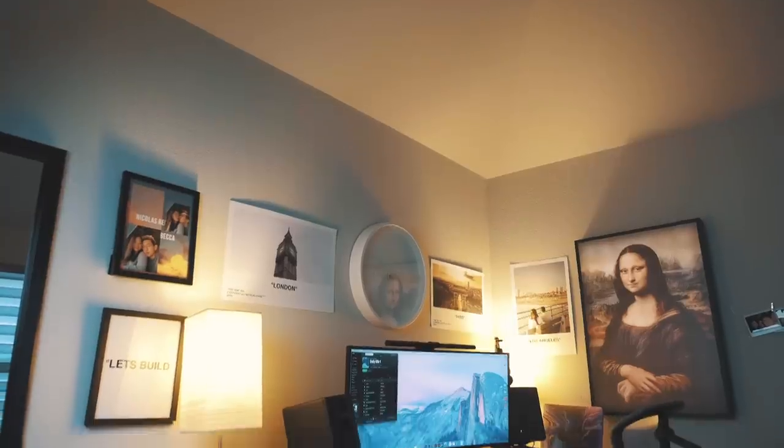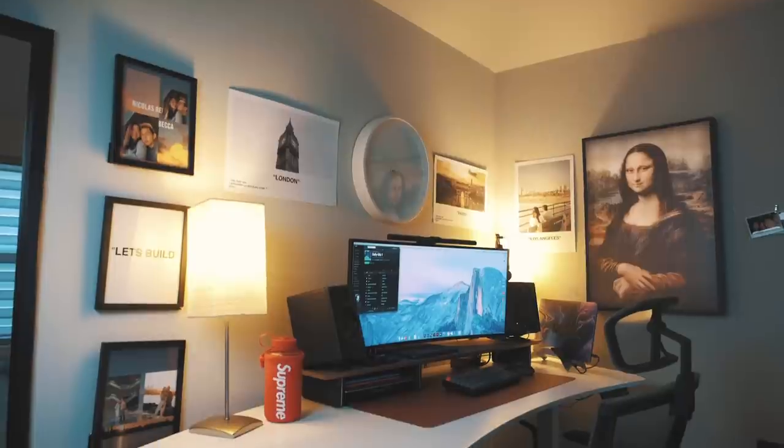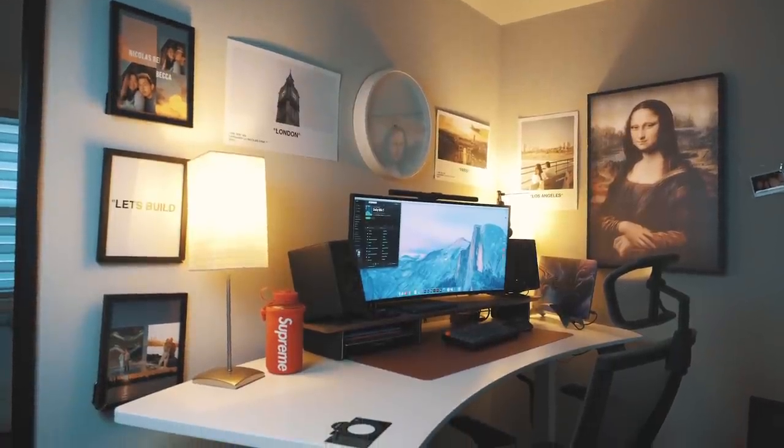This right here is my 2020 desk setup. If you're new around here, welcome. My name is Nicholas Choi. I'm a content creator, but today we are talking about my brand new desk setup for 2020. Now with most of us working from home, a desk setup is obviously crucial for you to maximize your productivity and ensure you have all the necessary equipment to maximize your creativity. A desk setup is unique to each individual as no two creators require the same components.